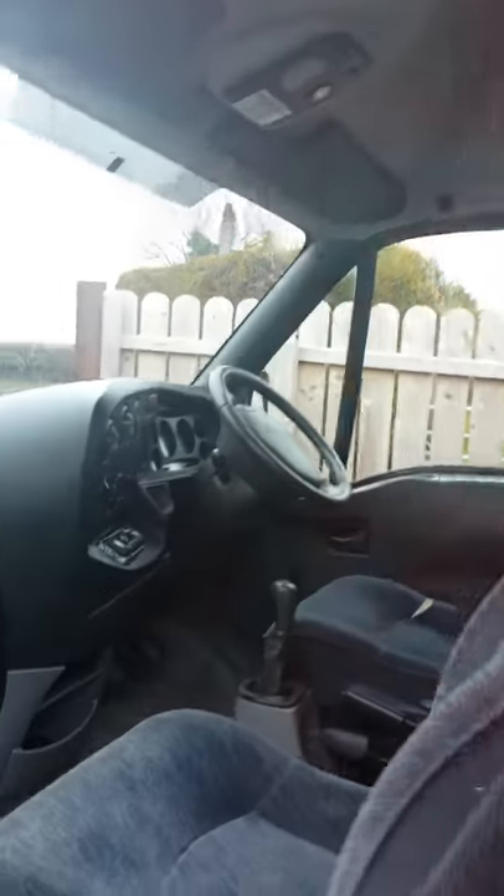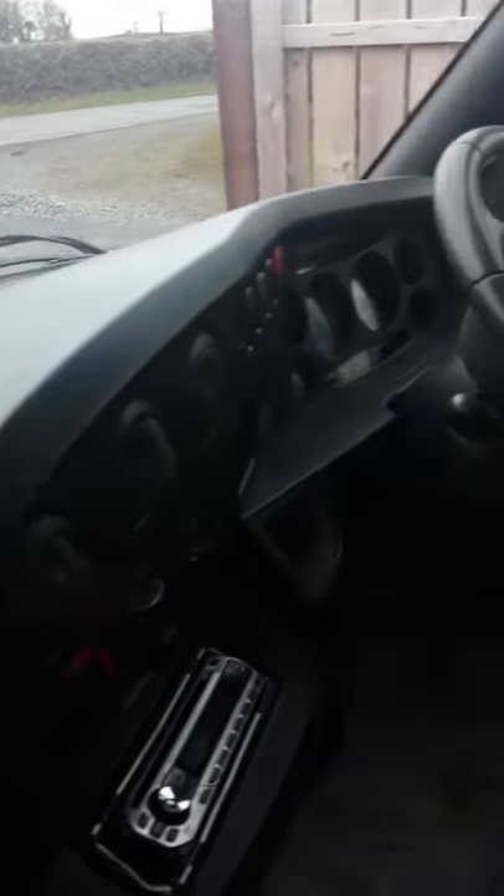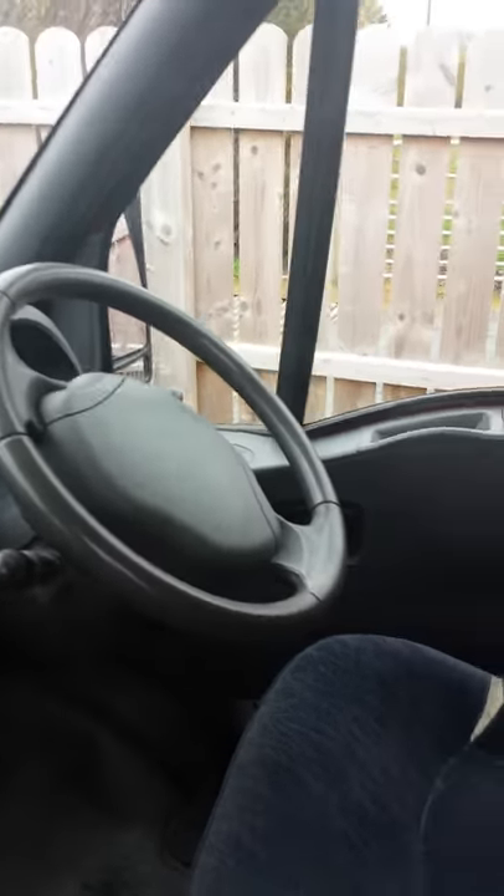Inside you have your cab, which has just had a valet done.